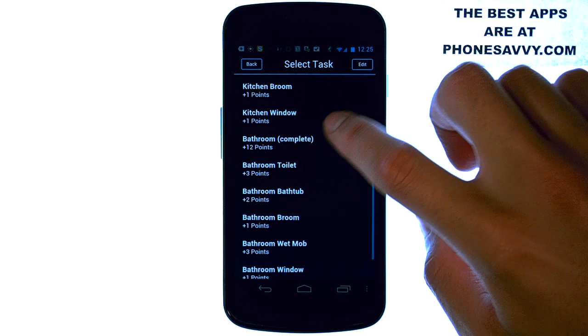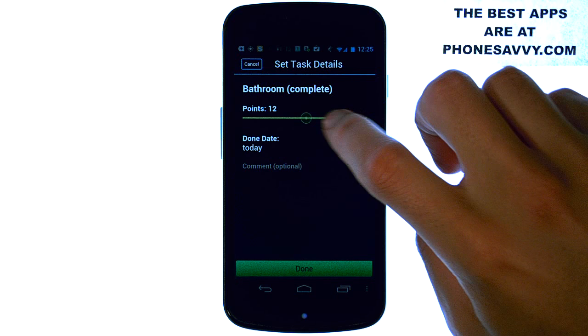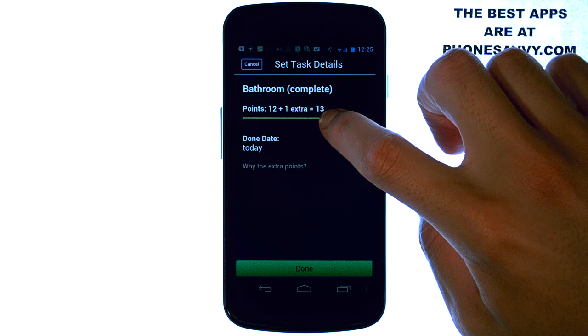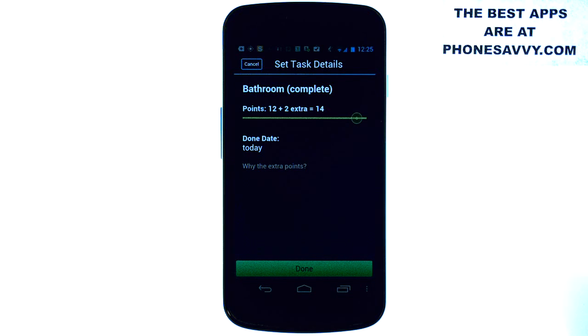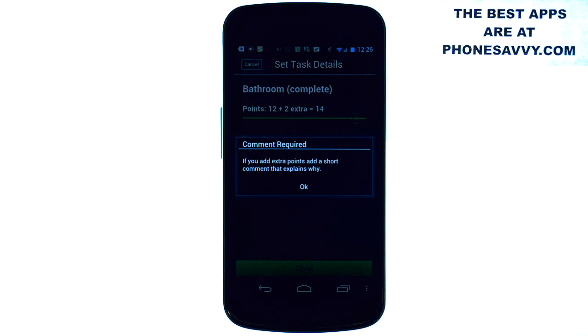You can add additional points — let's say you clean the bathroom and do a complete bathroom cleaning, and it was long overdue. You can move this over and give yourself two extra points. This is a 14-point task, so you go ahead and select done and you will be awarded 14 points, then you can compare yourself to the other people in your network.